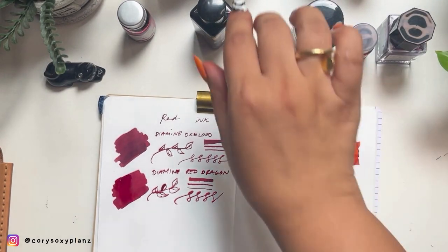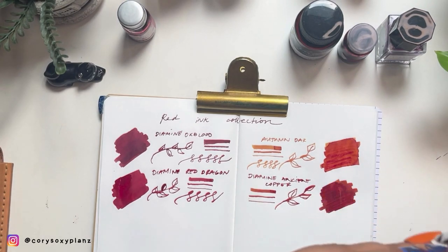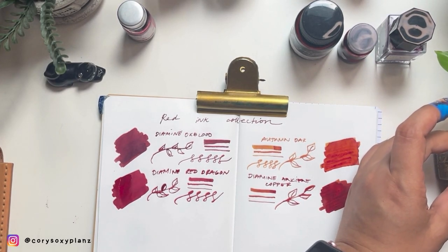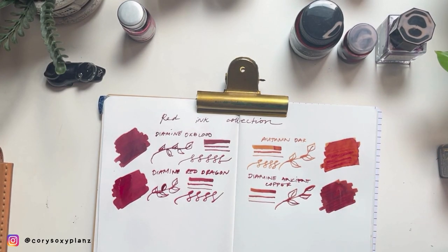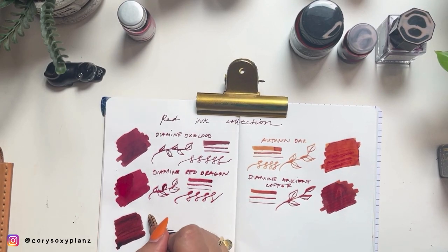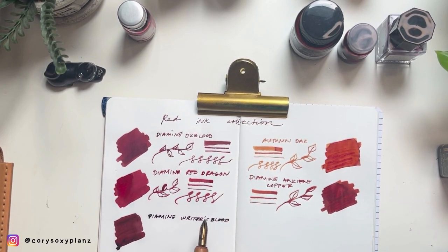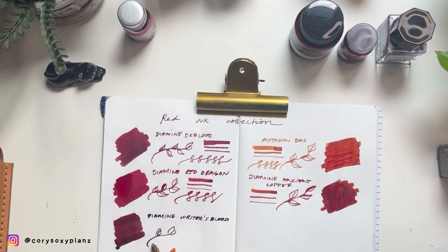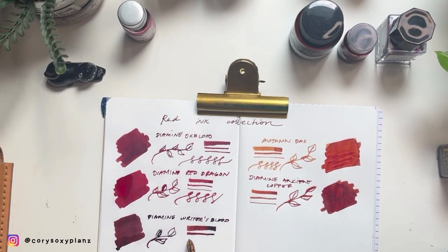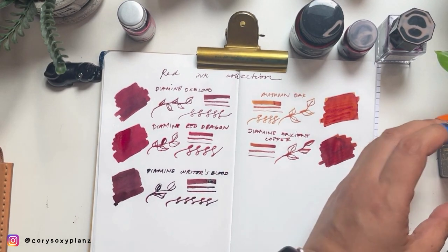Last on my list of Diamine is Writer's Blood, which is also the newest. I hope you've seen my comparison between the two — if you are into reds and burgundies. This is Diamine Writer's Blood, very very dark. I have this in my August ink video if you haven't watched yet. Just get used to my annoying background sound. Okay, that's our Diamine Writer's Blood.